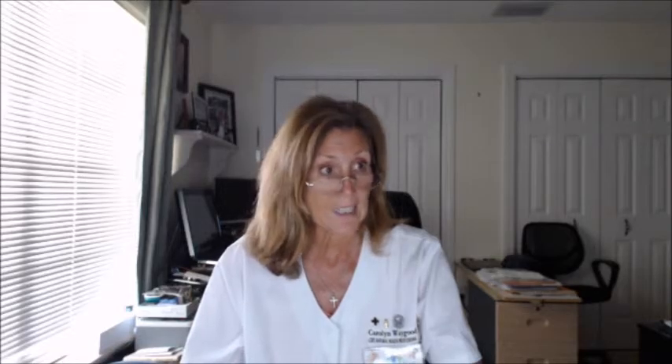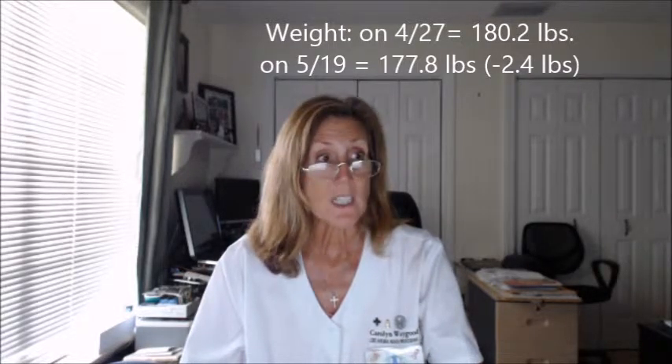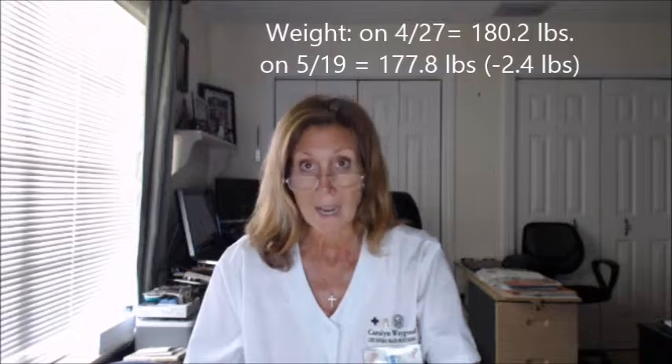Here are some results that came back today. In April — end of April — her weight was 180.2 pounds. And 22 days later today, her weight dropped to 177.8. So in 22 days, she has been able to drop 2.4 pounds.